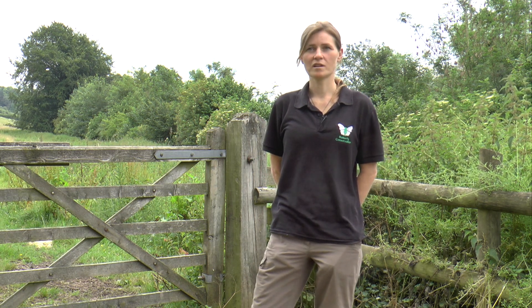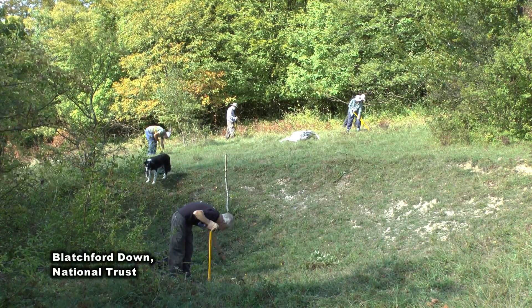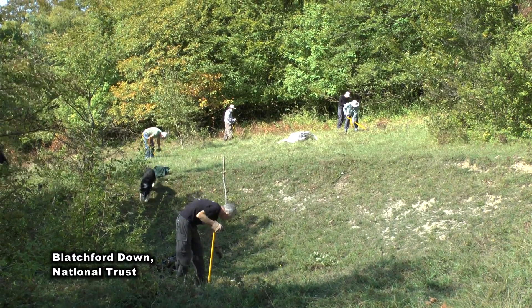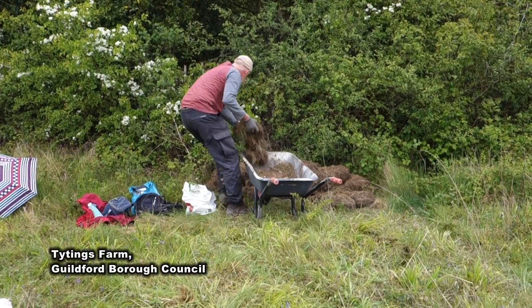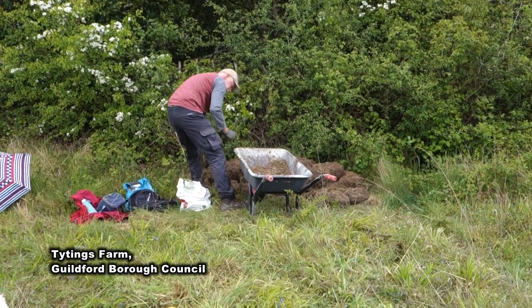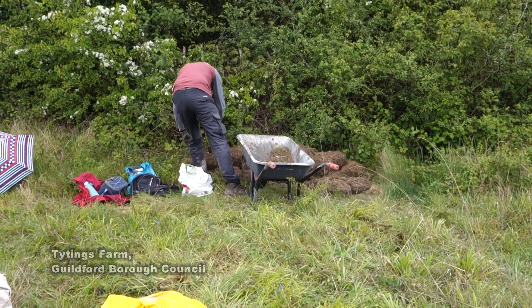The Small Blue project started in July 2017 and is officially finishing at the end of July 2019, so I'm leaving the project at that point. But the brilliant thing is that Butterfly Conservation Surrey volunteers are continuing on the project. Work parties will continue into the future on these project sites, with the support of the organisations we've been working with — mainly Guildford Borough Council, Surrey Wildlife Trust, and the National Trust.